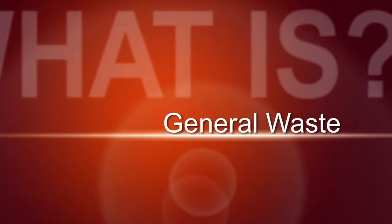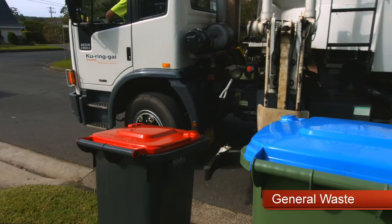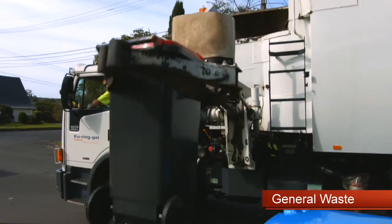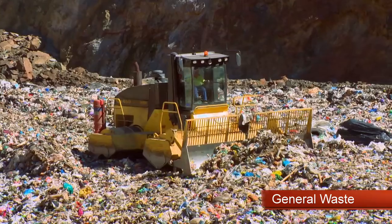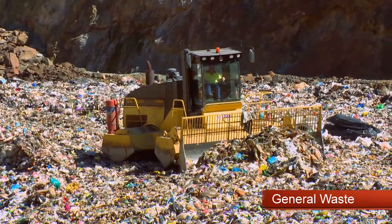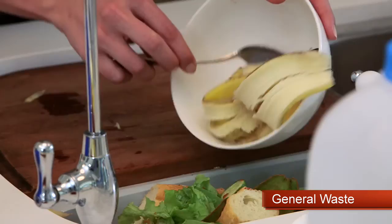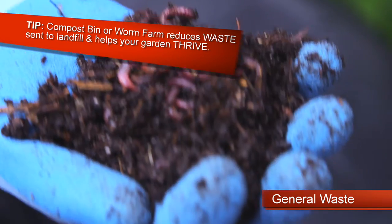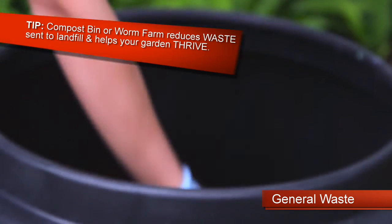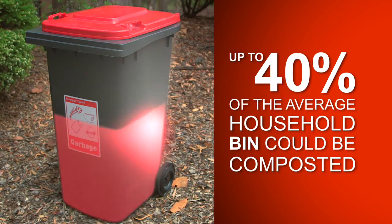The small bin with the red lid is for general waste and is collected every week. Everything you put in this bin goes to landfill, so it's important to minimise what you dispose of as general waste. One way is to separate your food scraps for composting. A compost bin or worm farm is a great way to reduce waste sent to landfill and help your garden thrive. Up to 40% of the contents in the average household bin could be composted.